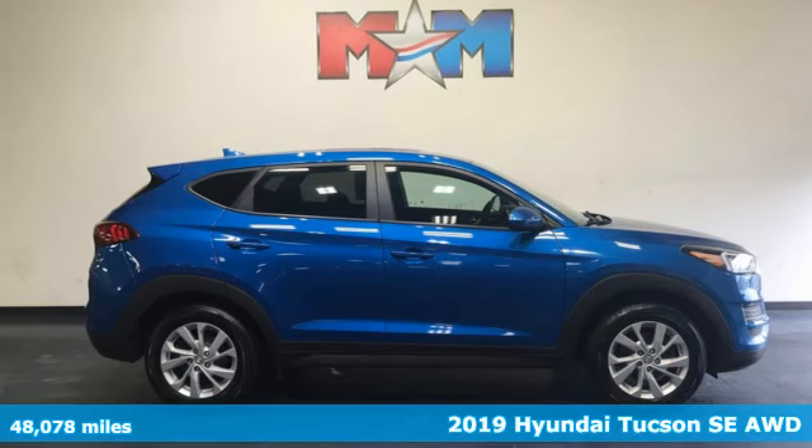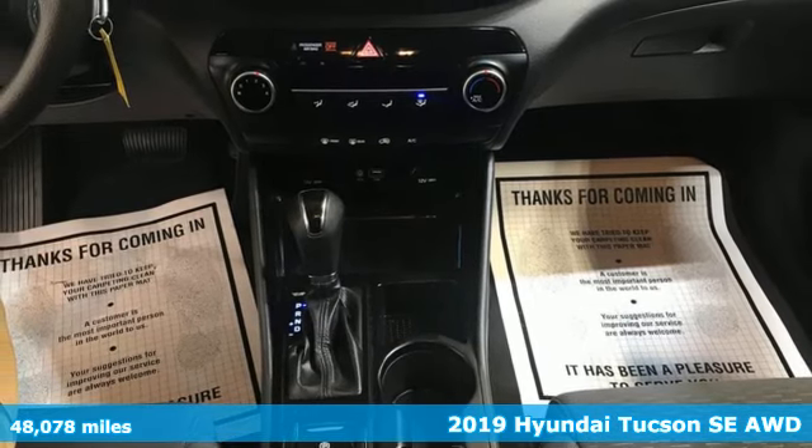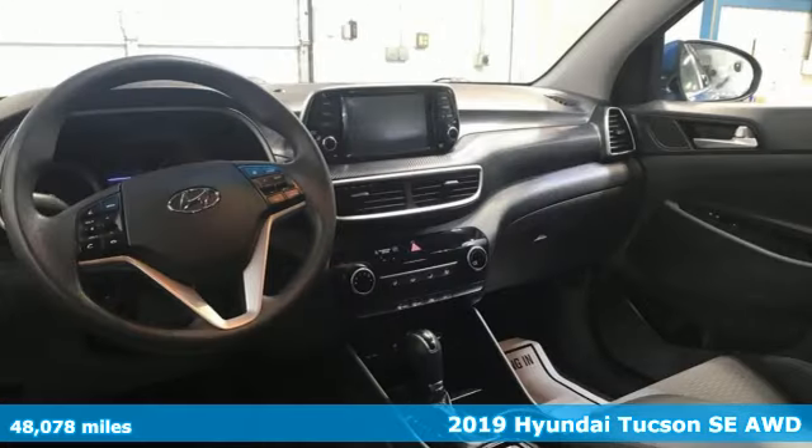It's a 2019 Hyundai Tucson, ambitiously practical and obviously stylish — the everyday solution for driving every day.